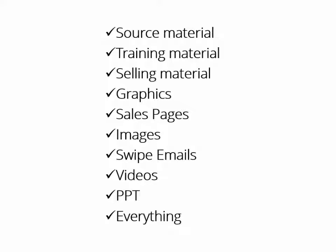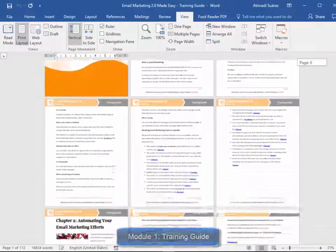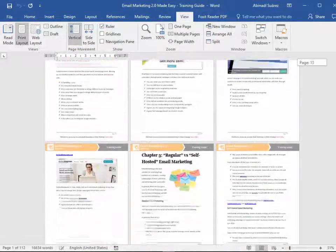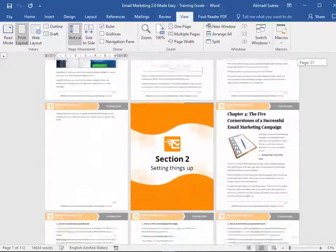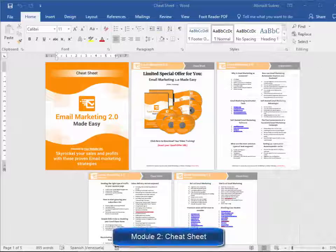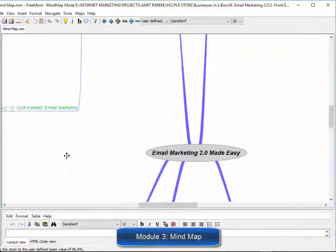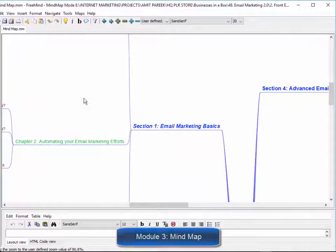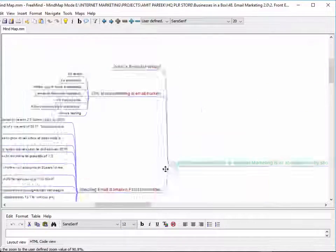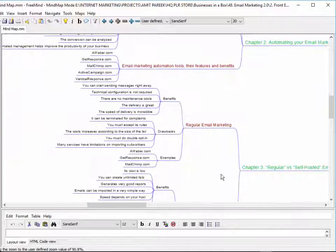Here is exactly what you get. Module 1: High Quality Training Guide — a unique and completely updated training guide full of examples and highly effective, very easy-to-apply techniques. Module 2: Cheat Sheet — a handy checklist that your customers can print out and use to easily take action at every step of the process. Module 3: Mind Map — a really cool mind map outlining the complete training, giving your customers an overview of every step they are going to apply.